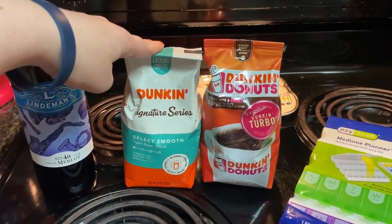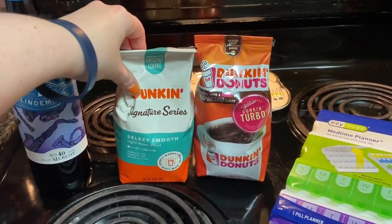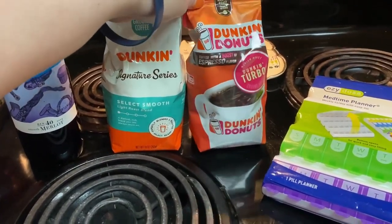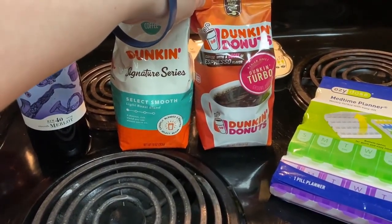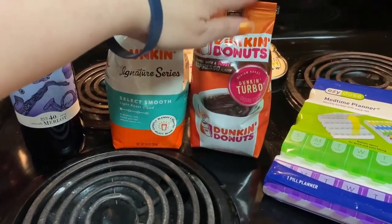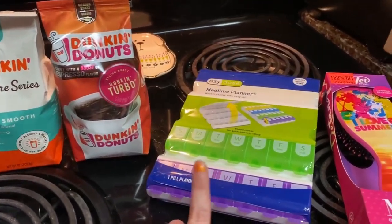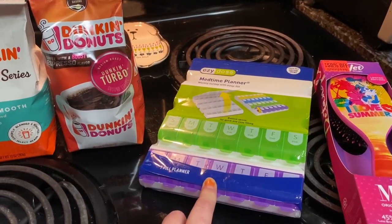I got some Dunkin' Donuts — my favorite coffee, the signature one — and then a Dunkin' Turbo, which it says is a coffee with a boost of espresso flavor, so we'll see how that is. And then I got this to put some of my vitamins and medication in.